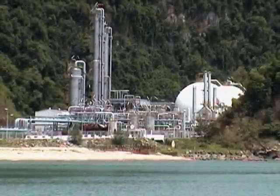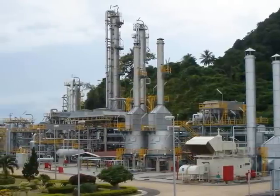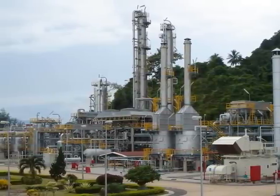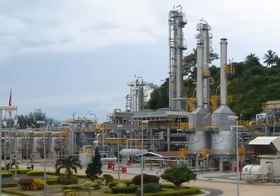In 1997, PTT Public Company Ltd. built the Canham gas separation plant GSP No. 4, located in Nakhon Srithammarat, 700 km south of Bangkok. GSP 4 receives gas via a 24-inch undersea pipeline from an offshore platform operated by PTT Exploration and Production. The plant produces 246,000 tons per year of liquefied propane gas and 43,000 tons per year of natural gasoline. The LPG is supplied to homes throughout southern Thailand and to a local power station, which generates electricity for the entire region.